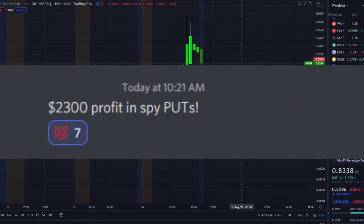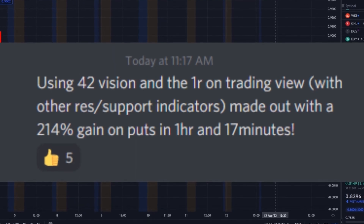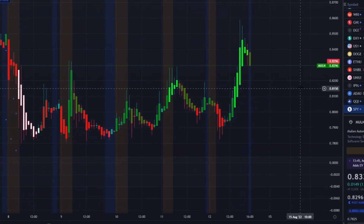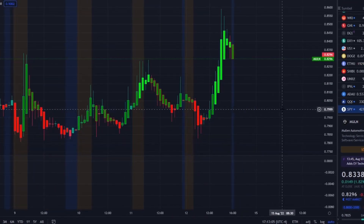MULN stock is here trying to break out of this range — we've been following, tracking, and talking about it. We need to talk about the key levels up here at the 82–83 cent range and what to look for in support and resistance.